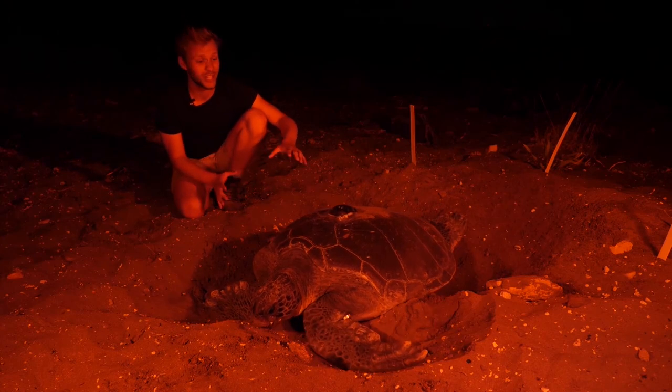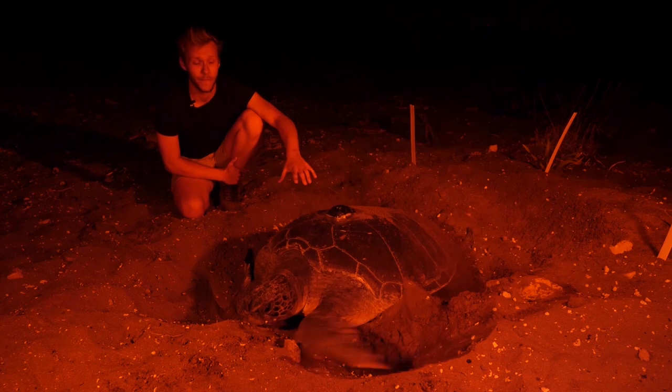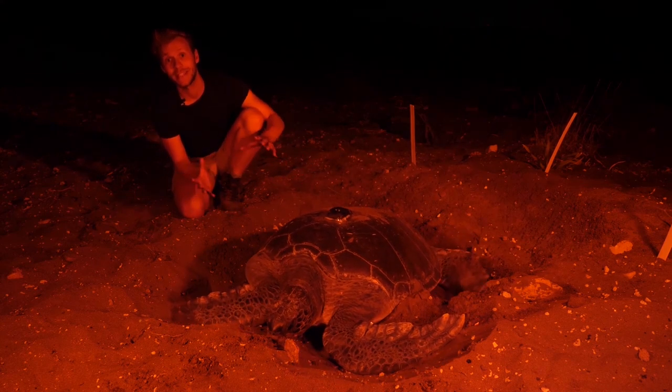So this is a green turtle and she's just had a satellite transmitter attached to her shell by researchers from the University of Exeter. Now when they're around 20 years old, female green turtles will start returning to the same beaches that they were born on to lay their own eggs. These guys are mega herbivores and they don't stop eating — they can actually eat over 150 kilos of vegetation every day.